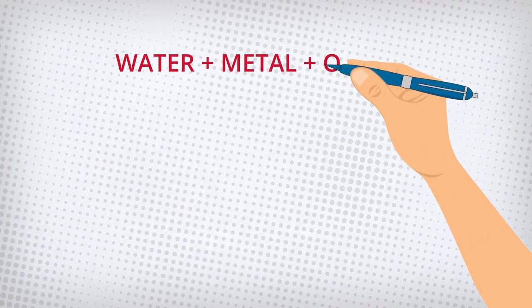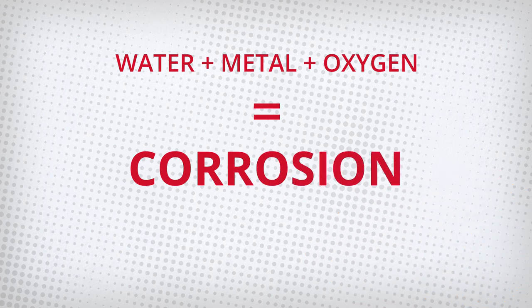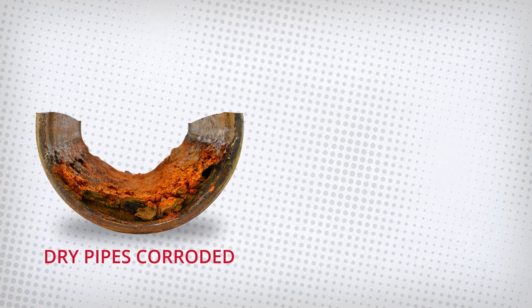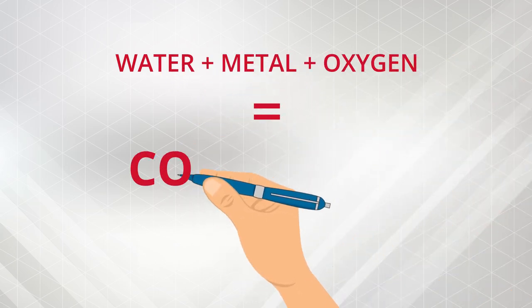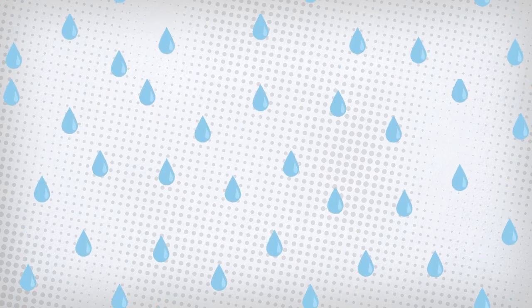It's a simple equation: water plus metal plus oxygen equals corrosion every time. Every dry and pre-action system corrodes. The water in these systems comes from hydrostatic testing and the moisture in the air. As long as water and oxygen are mixing with the iron pipes, corrosion will happen. And it's impossible to eliminate all the water in the air completely.